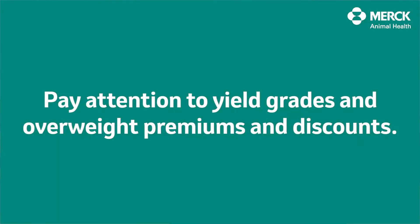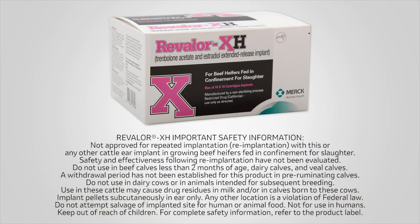Not huge differences, but they're there, so you kind of have to understand the economics of your situation to make that decision on a carcass basis. Not approved for repeated implantation with this or any other cattle implant in growing beef heifers fed in confinement for slaughter.